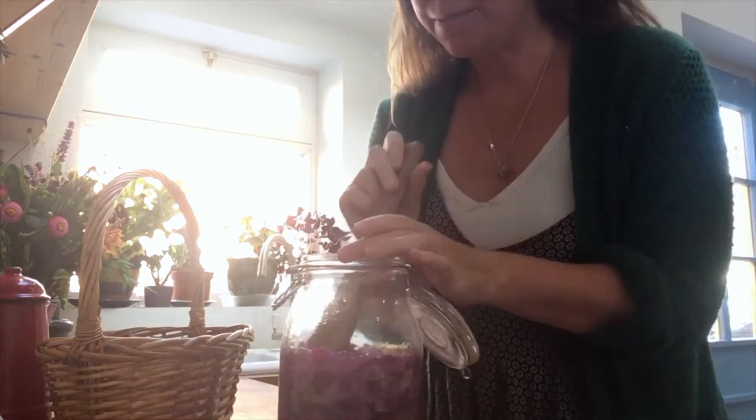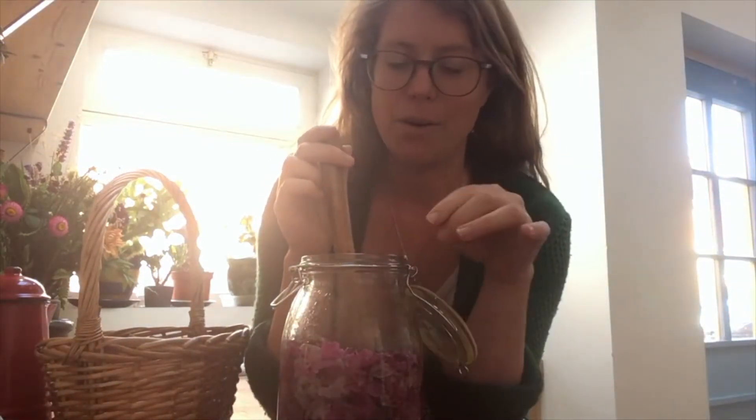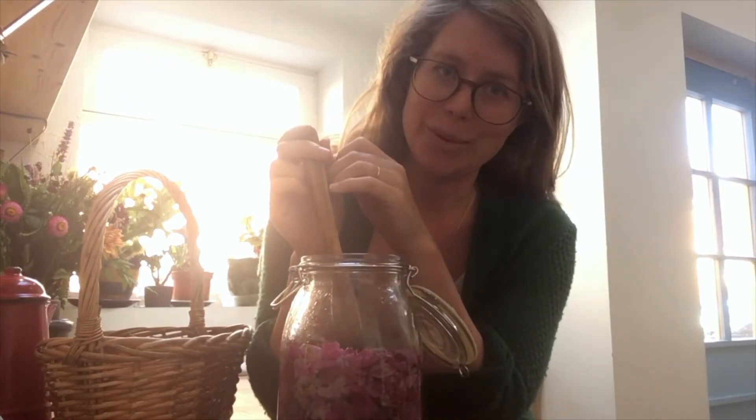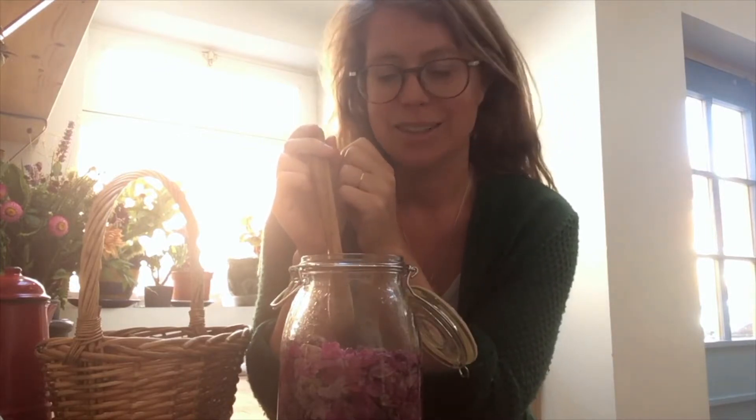I've put some Himalayan balsam flowers into a one-litre kilner jar and covered them with gin, making sure they are fully submerged. I'll add a little bit of lemon rind to that and leave it to infuse for 24 hours — hopefully after that we'll have a lovely pink colour.